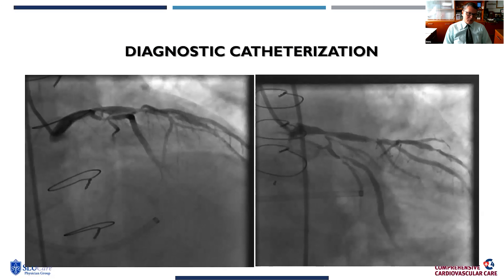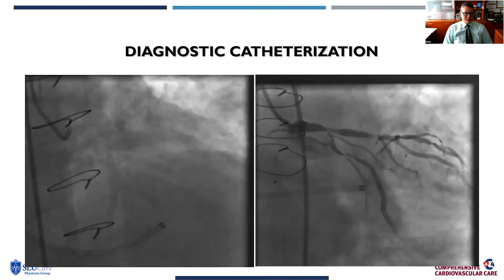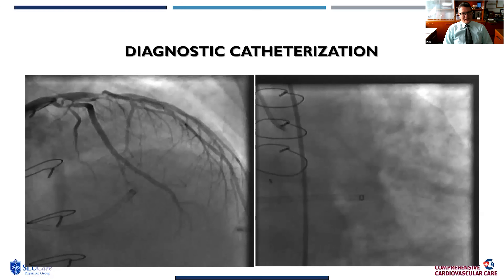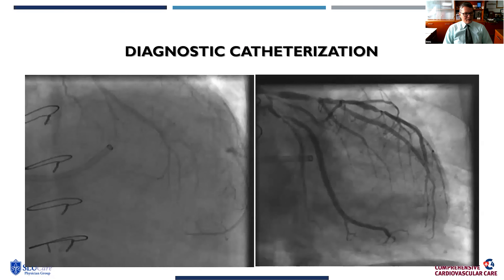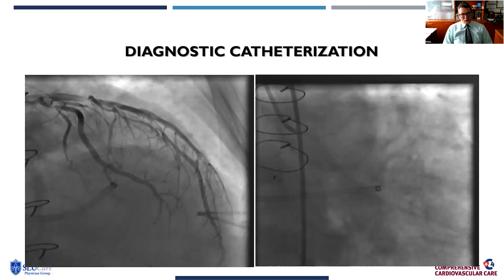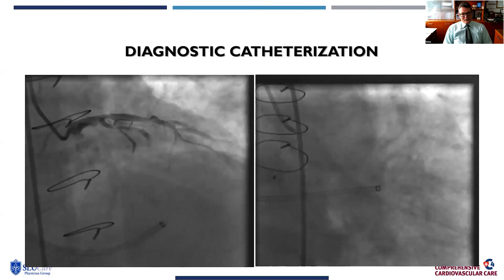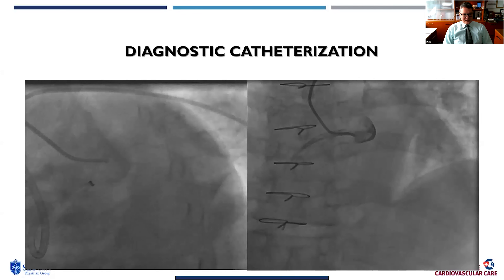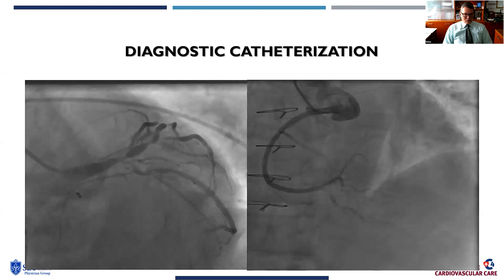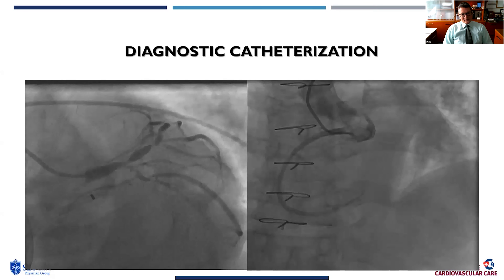Diagnostic coronary angiography shows that certainly a lot has changed within the last four years. He has a left main bifurcation lesion into the LAD and circumflex, an AV groove circumflex big OM bifurcation lesion, as well as a bifurcation lesion within his LAD diagonal system. The right corner also shows a proximal PDA lesion as well.